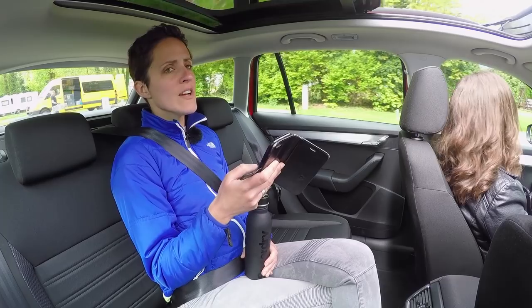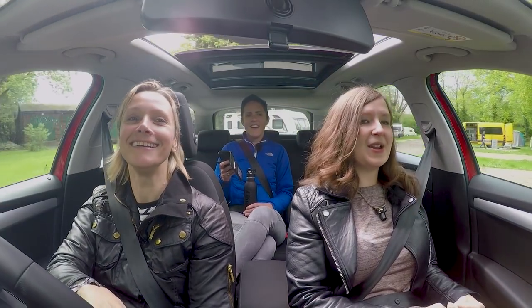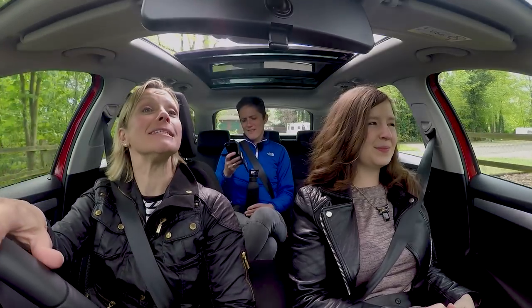Why do Skodas have heated rear windscreens? So you can keep your hands warm when you're pushing them. Those jokes are so unfair now, so wrong — but hilarious in the 80s.